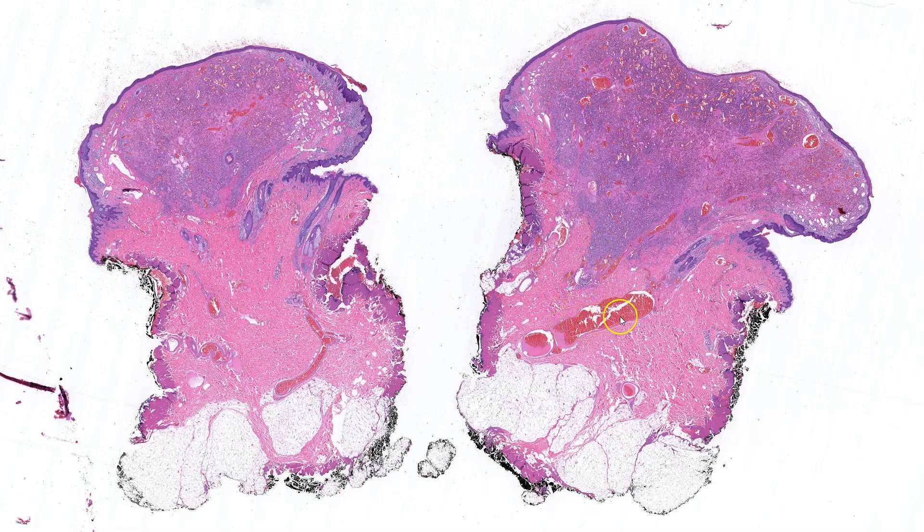There is a large vessel in the deeper dermis, which I could presume is associated with the lesion. The tumor itself appears to contain numerous blood-filled spaces of varying sizes. These may be blood vessels or pseudocysts.